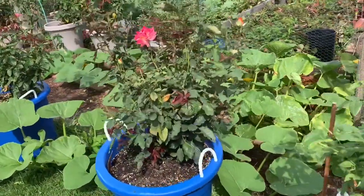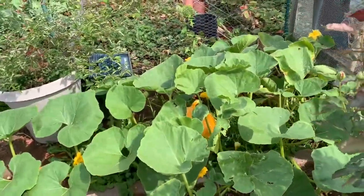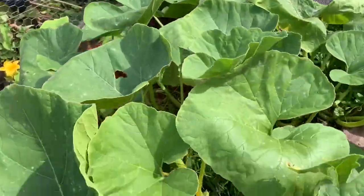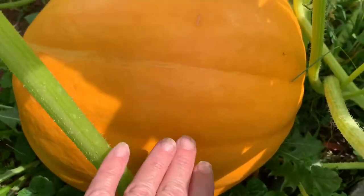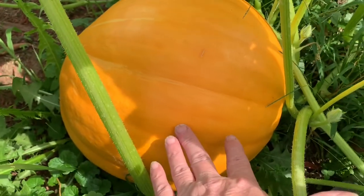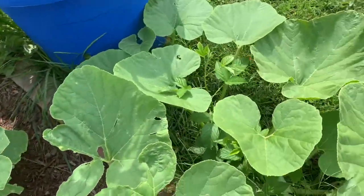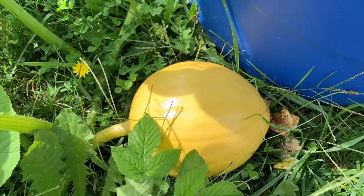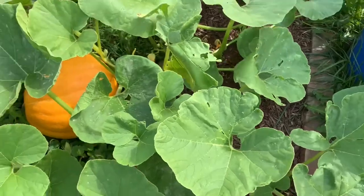And of course I want to show you the pumpkin again — it is just growing by leaps and bounds, it's huge. And here's the one that started the other day, so we're going to have at least two.